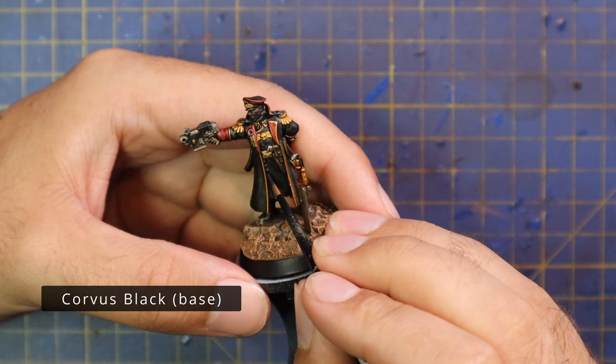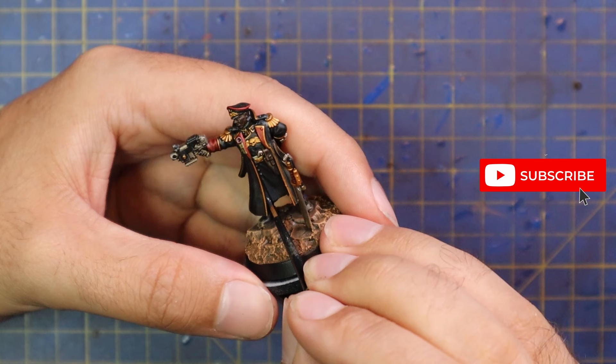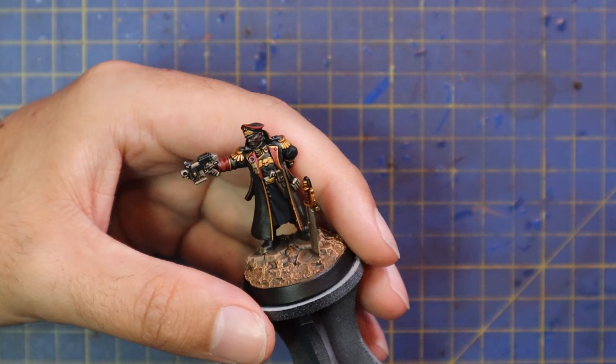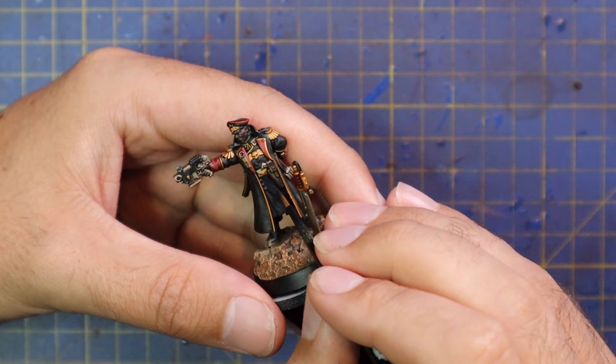Corvus Black was then brought in to start layering his greatcoat and his uniform. I left his boots alone and didn't highlight them any further — I liked the idea of them being kind of black and shiny, but also they got hit by loads of the dry brushing on the base which has dirtied and scuffed them up, which I think makes them look even better. It blends in with him trudging through the battlefield, leading from the front — or pushing from the back, depending on what kind of Commissar he is.